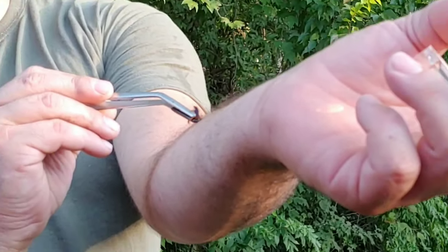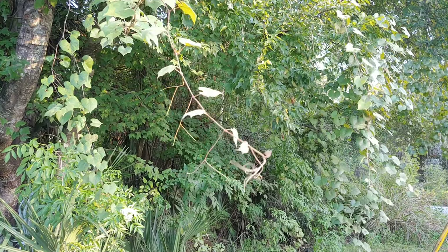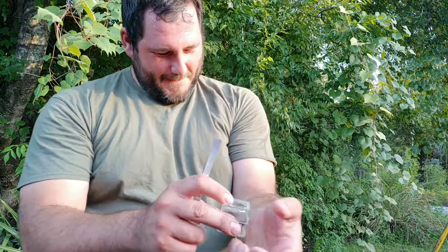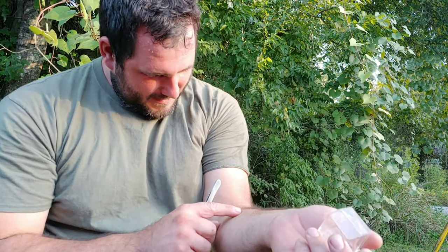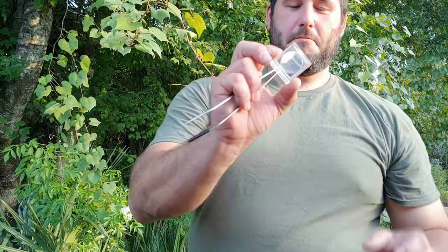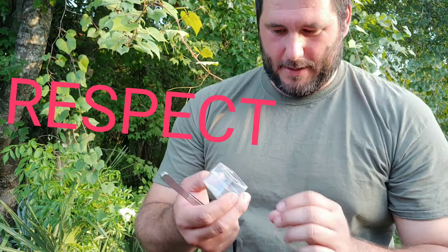Golly, that was worse than I expected. She is ready to go. That was a very sharp pain. Oh my goodness. This species is more painful than I anticipated.